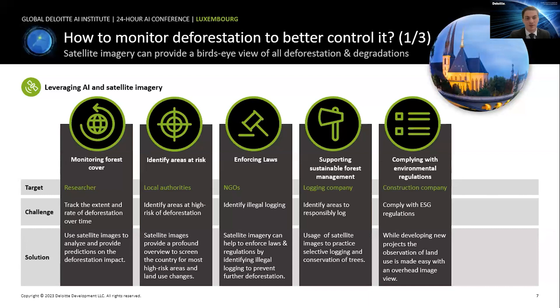Third, if you're part of an NGO and your goal is to enforce the laws on deforestation, you would want to identify illegal logging activities. This can be detected from the sky quite easily, and you could then alert the relevant authorities to take action.